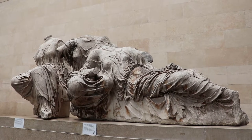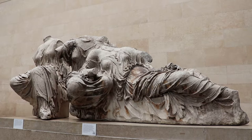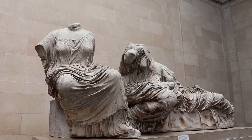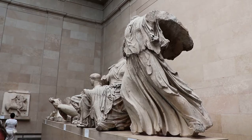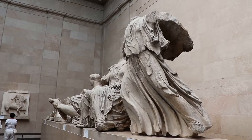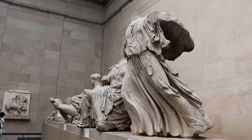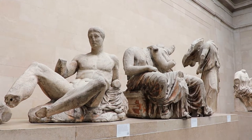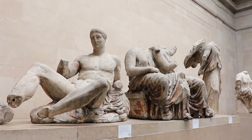Here are some reclining goddesses. They may be, from left to right, Hestia, Dione, and Aphrodite. Zeus and Athena, who was born as a full-grown woman, would have been at the center. Unfortunately, they didn't survive. Here's a sculpture of Dionysus reclining, one of the most complete figures.